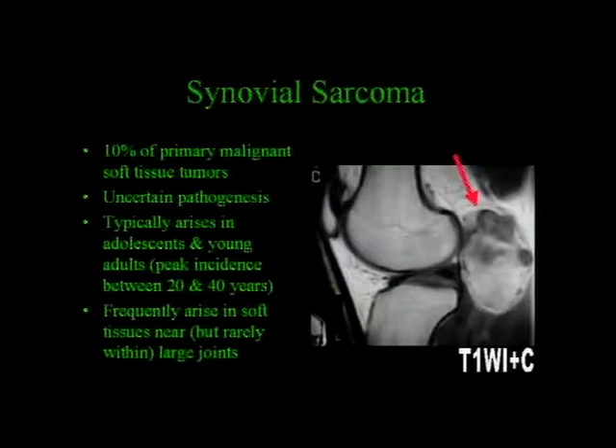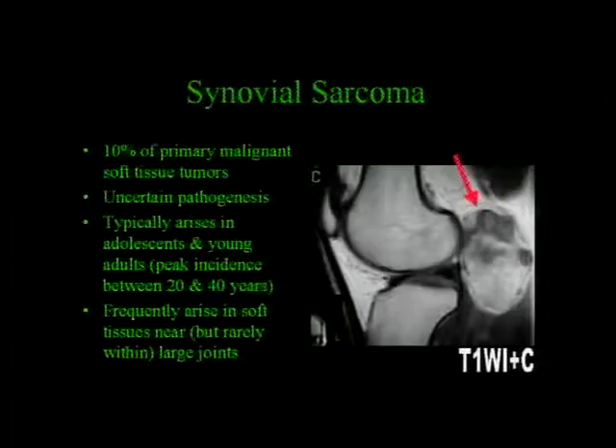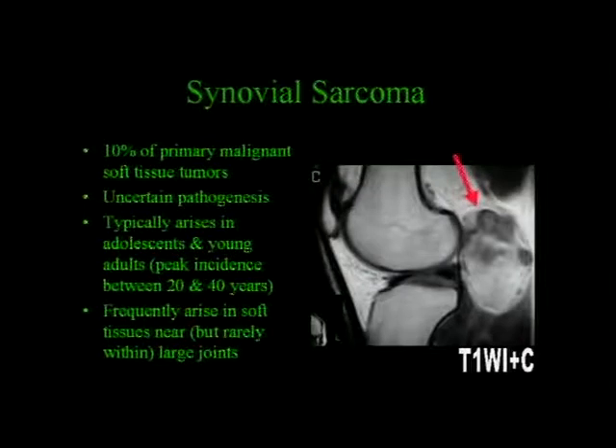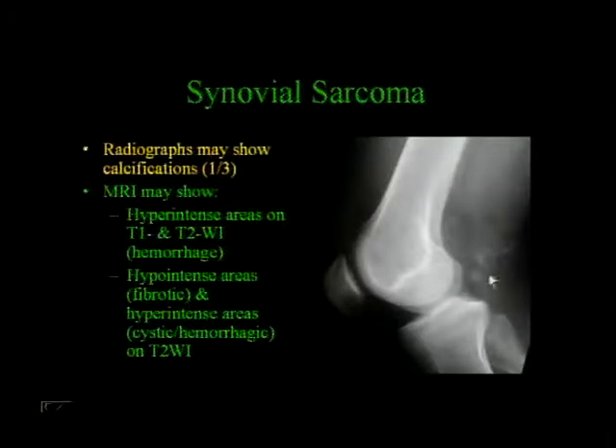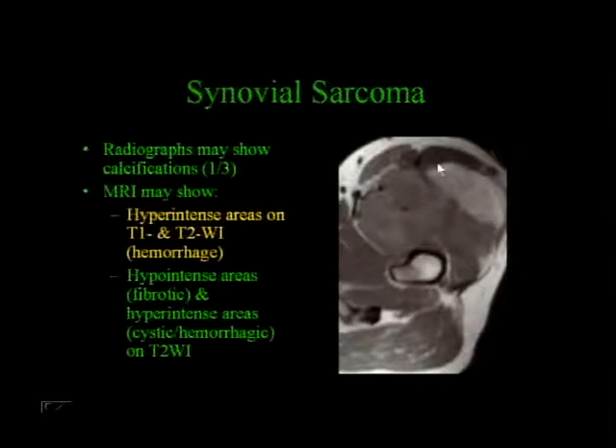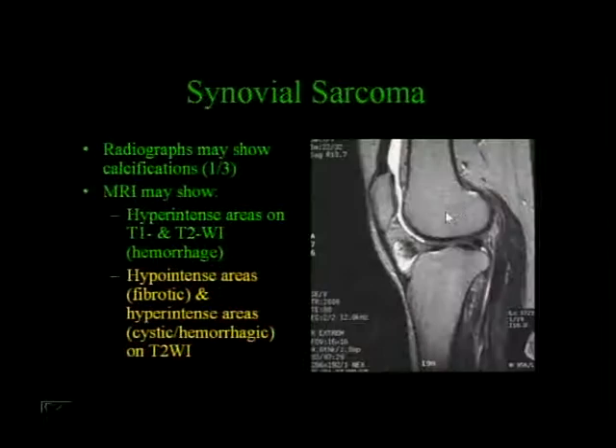Synovial sarcoma represents 10% of primary malignant soft tissue tumors. They're of uncertain pathogenesis, typically arising in adolescents and young adults with a peak incidence between 20 and 40 years of age, and they frequently arise in soft tissues nearby, but very rarely within large joints. MRI typically shows some areas of hemorrhage within the synovial sarcoma. On T2-weighted images you can get hypo-intense areas as well as intermediate and high-signal-intensity areas—some people call this a triple-signal sign—due to fibrosis, cysts, and hemorrhage.